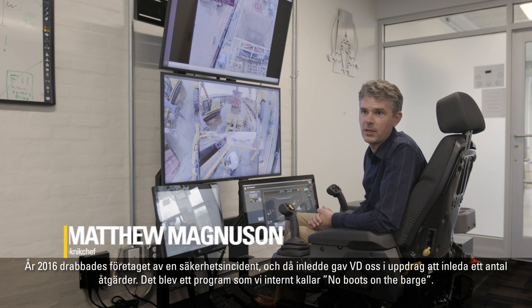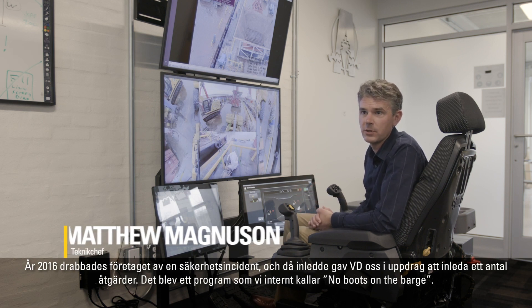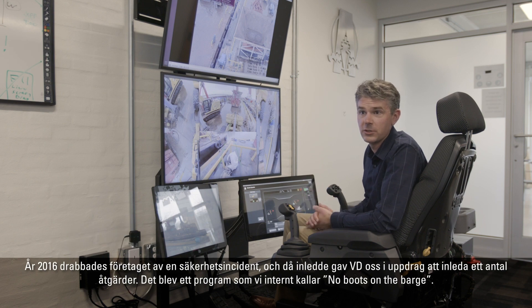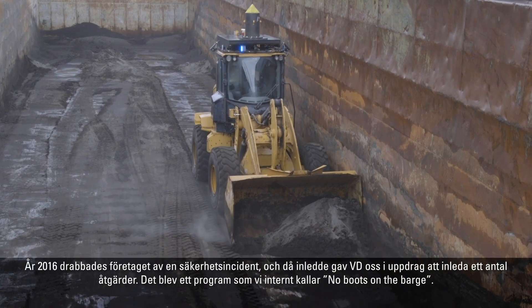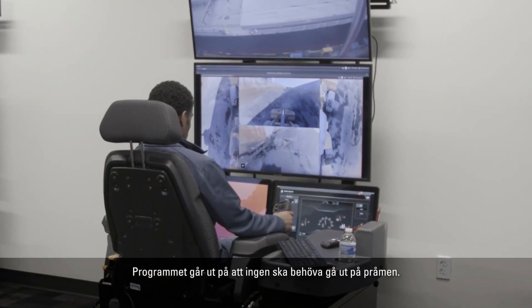Back in 2016 our company had a safety incident, and that prompted the president of the company to set up a couple of initiatives. That program became what we refer to internally as 'No Boots on the Barge' — a program to prevent people from having to go out onto the barge.